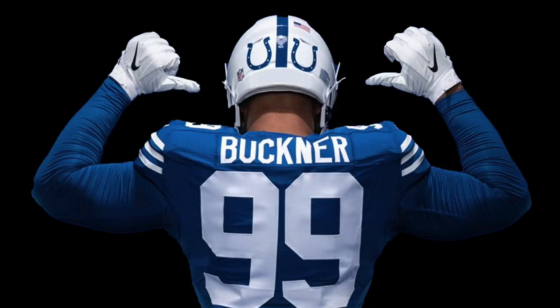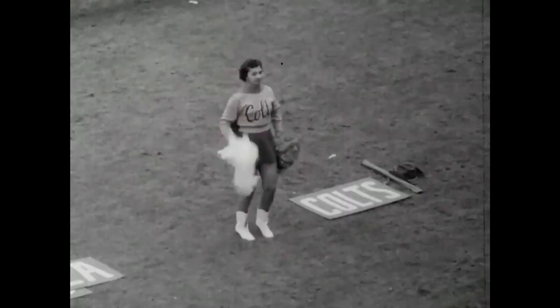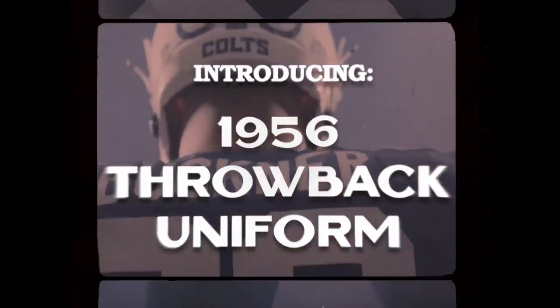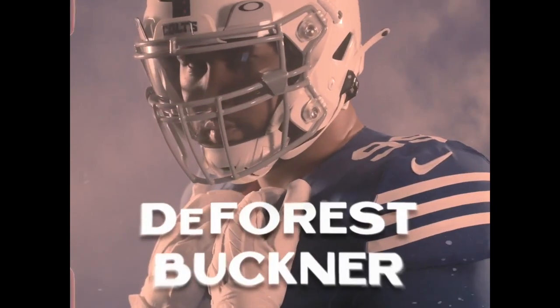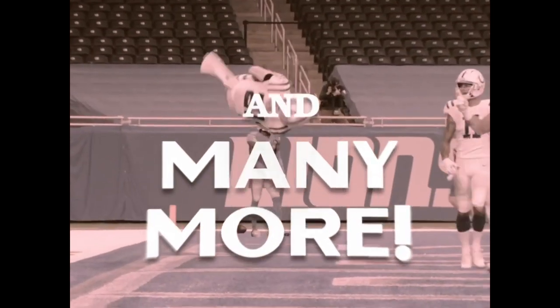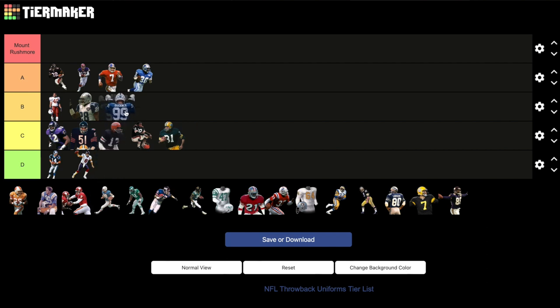Indianapolis Colts: 1956 blue jerseys, white pants, horseshoe on the back. When an NFL team knows their best throwback, they try to use it as often as they can. The Indianapolis Colts definitely know their best throwback is the 1956 blues, with their iconic horseshoe logo on the back of the helmet instead of on the sides. These have made fairly regular appearances in recent years, but they could take it to the next level of authenticity with modern sleeves. These are simple, but too similar to what they wear now. C tier.